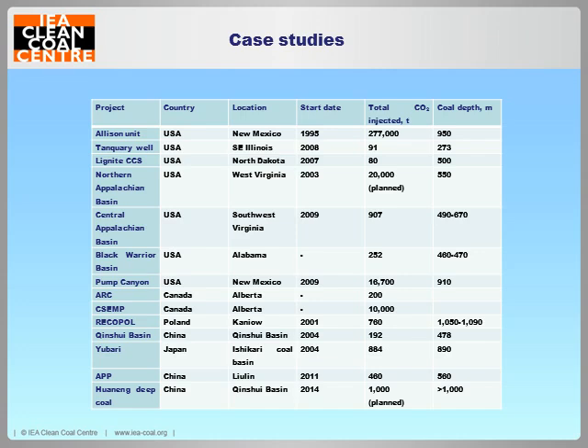Moving on to the case studies — I have gone through literally all the published reports and reviews region by region. The majority of work has taken place in the USA, although significant work has also taken place in Japan and Poland. Despite all of these pilot projects having taken place — over 10 of them — all of them have stalled. In fact, most of them have effectively died completely. The only country still actively considering the potential for ECBM is China.